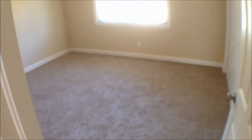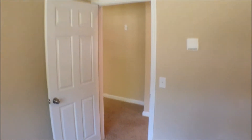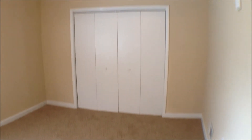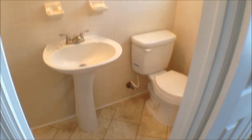Our first bedroom is on the right, on the front side of the property. This is a four-bedroom home. Across the hall, this could definitely be considered your master, as it does have its own bathroom. But it is not the biggest bedroom. It does have a stand-up shower room as well.